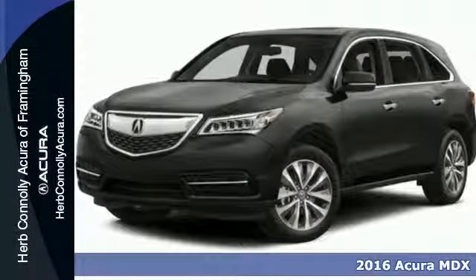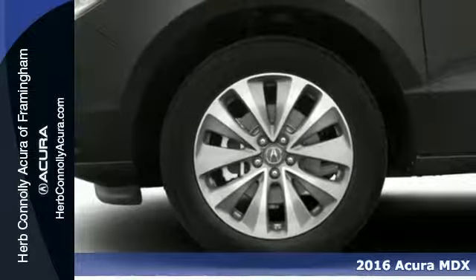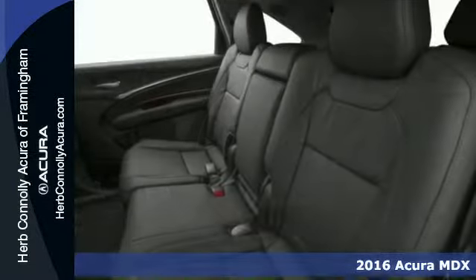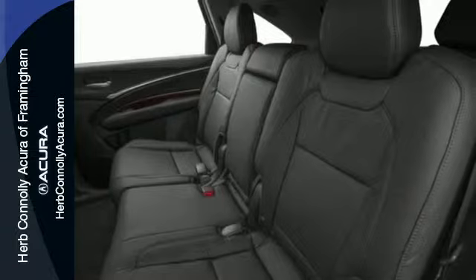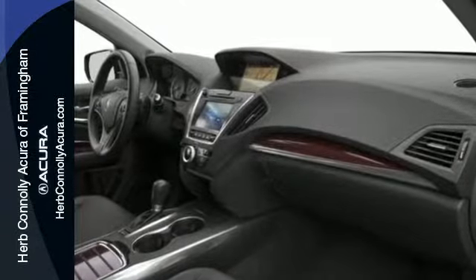Here's a 2016 Acura MDX. Flexible, luxurious, and efficient, this luxury crossover is a statement of smart sophistication. The easy-to-use, on-demand multi-use display keeps just about every control you need in one place.